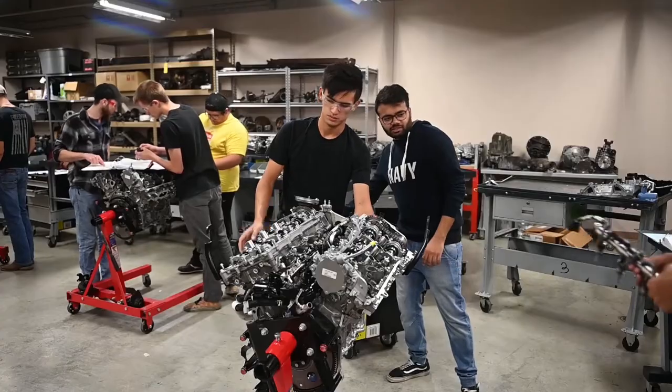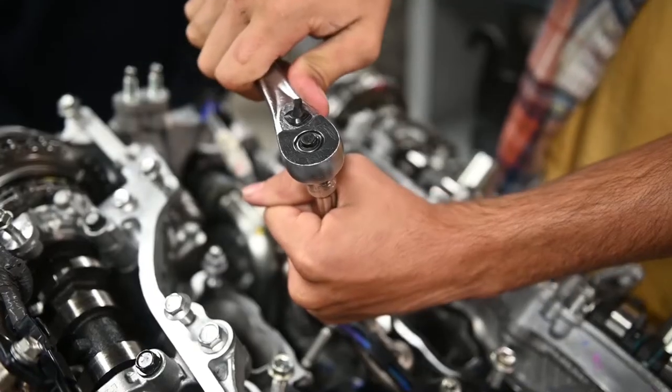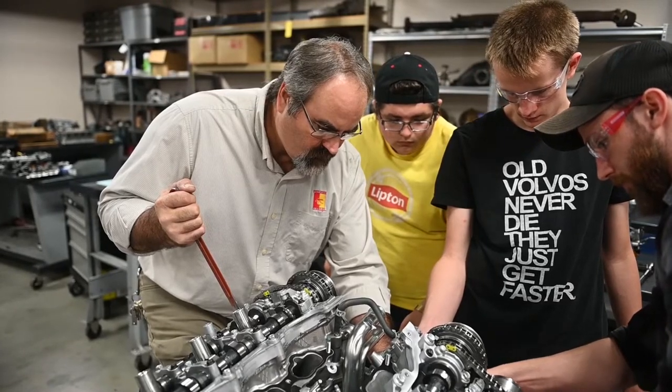I didn't expect to get here to actually work on customers' cars. I thought it was just going to be a program where we sat down and they taught us lectures and get a little bit hands-on, but I didn't expect this full hands-on experience.